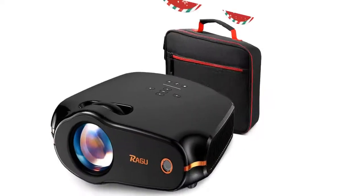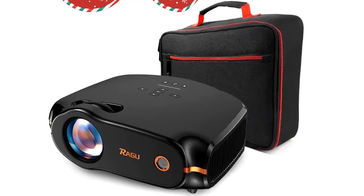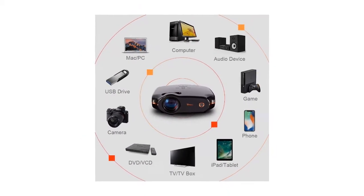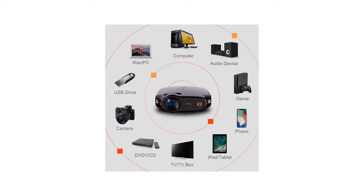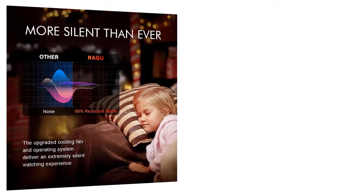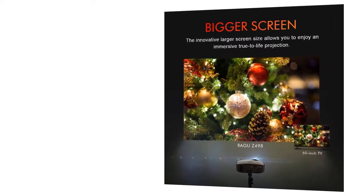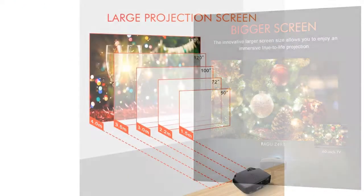The first product on our list is the Ragu Z400 Mini Projector. This 1080p equivalent projector can connect to just about any device you might want, as it has an HDMI, VGA, and USB connector. The Ragu Z400 Mini Projector 2019 upgrade also produces a 3000:1 contrast ratio.